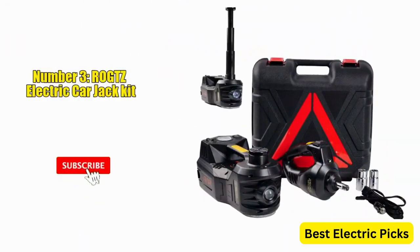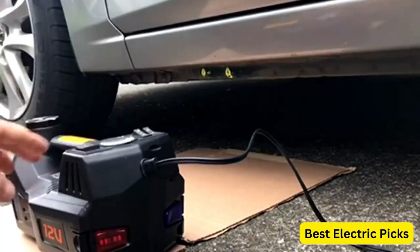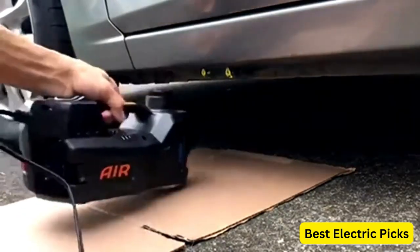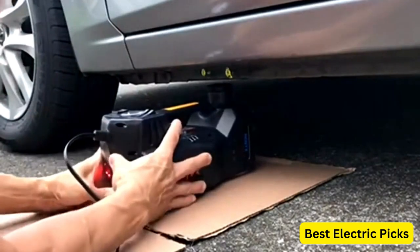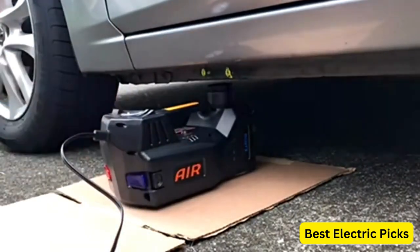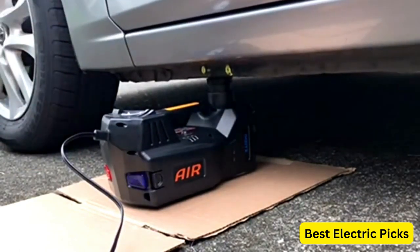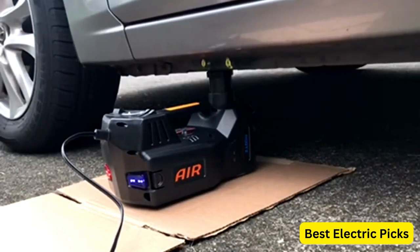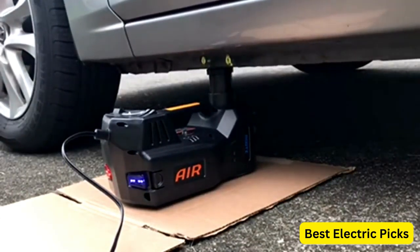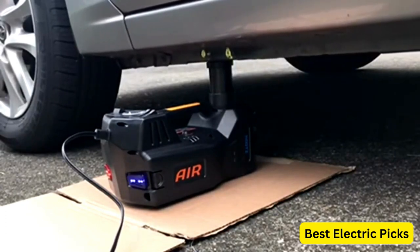Number 3. ROGTZ Electric Car Jack Kit. The ROGTZ Electric Car Jack Kit is a comprehensive solution for lifting vehicles and performing tire changes with ease. With a 5-ton lifting capacity and a 12 volt power supply, this hydraulic jack is suitable for SUVs and sedans. Included in the kit is an impact wrench, allowing you to effortlessly remove and tighten lug nuts, making tire changes a breeze. The kit also features a tire inflator pump, eliminating the need for a separate air compressor, so you can quickly inflate your tires to the desired pressure.